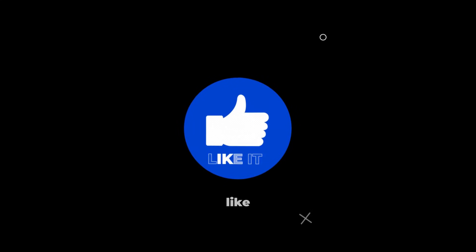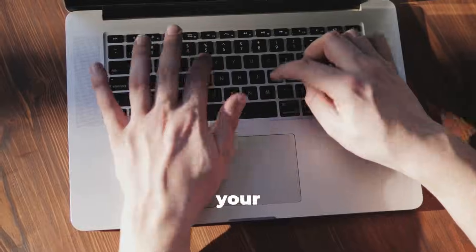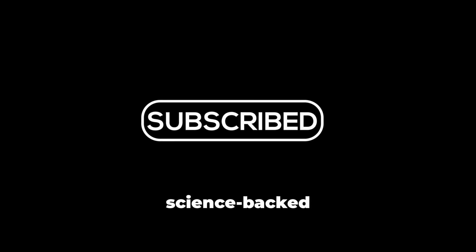So the next time you grab a handful of seeds, remember how you eat them matters just as much as eating them in the first place. If you found this helpful, hit that like button, share this video with your friends, and don't forget to subscribe for more science-backed nutrition tips. Thanks for watching!